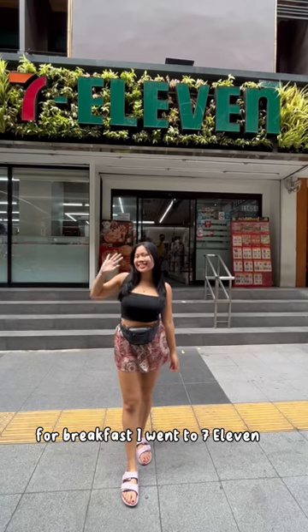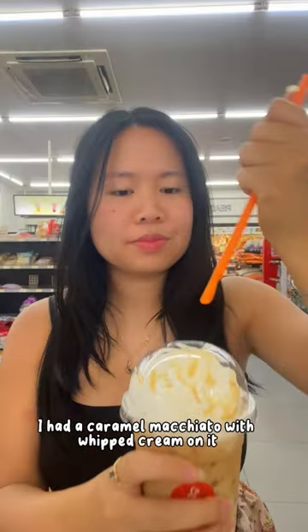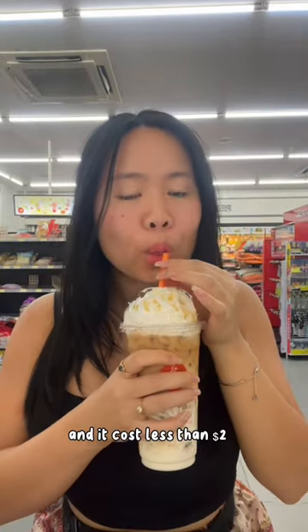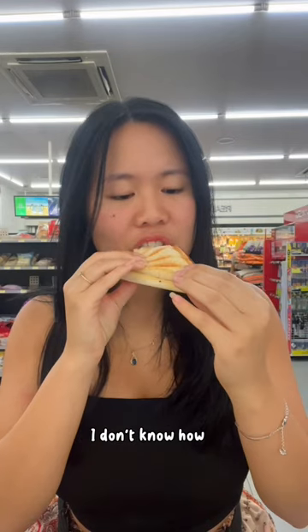What I eat in a day in Thailand. For breakfast I went to 7-Eleven — I love 7-Eleven in Thailand. I had a caramel macchiato with whipped cream on it and it cost less than two dollars. Then I had a ham and cheese toastie; they heat it up for you and it cost 90 cents. I don't know how, but they make it so good.